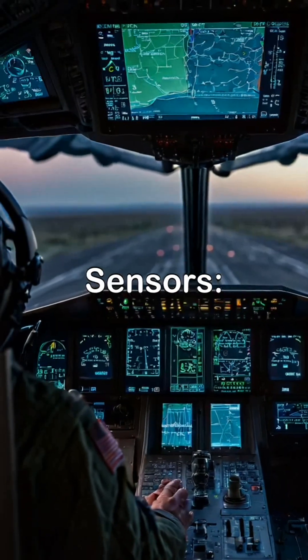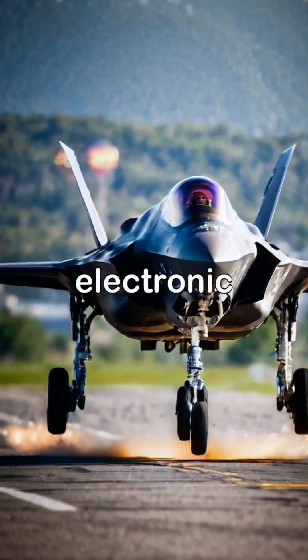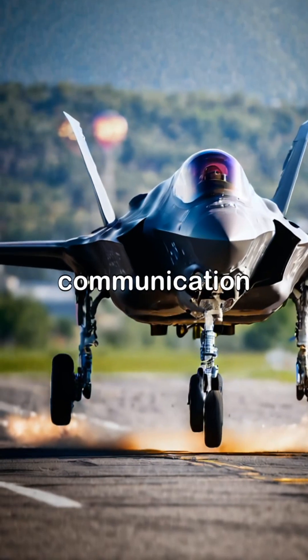2. Advanced sensors. The aircraft is equipped with advanced sensors, including radar, electronic warfare, and communication systems.